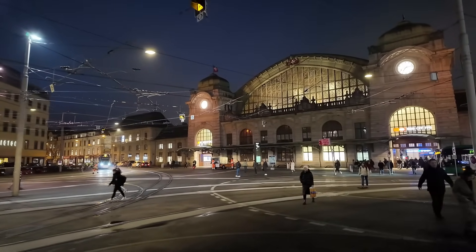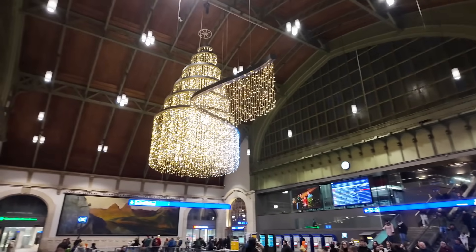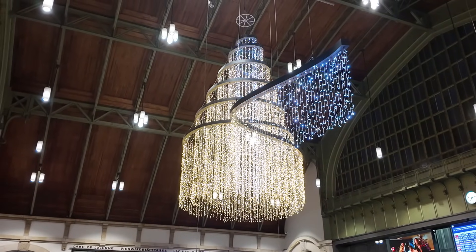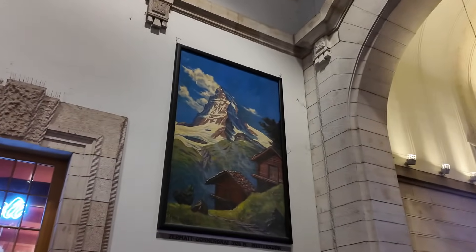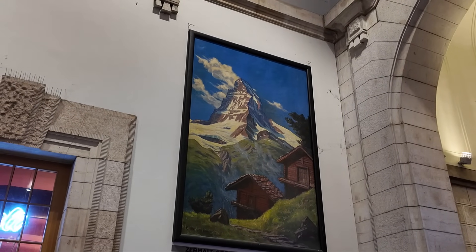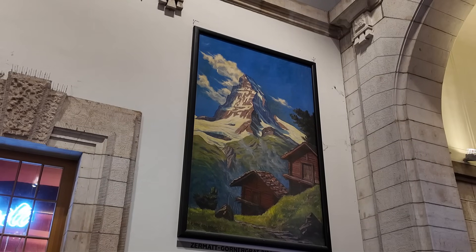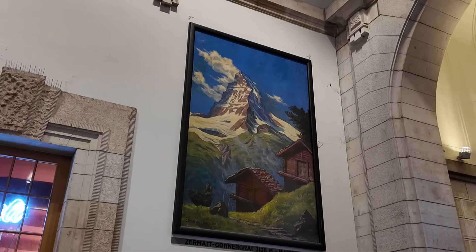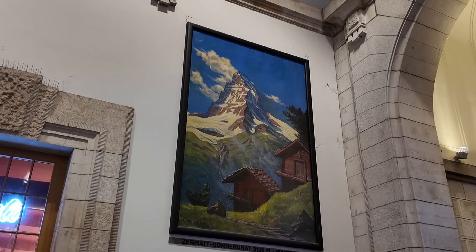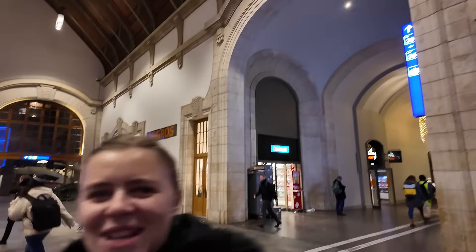There's a nice picture inside the train station I want to show you — it relates to something we did earlier this year. Look inside the train station — beautiful, all decorated for Christmas, with a massive chandelier hanging up. You've got lots of different pictures of Switzerland on the walls, but this one is pretty special — that's Zermatt and the Matterhorn just there. We visited there earlier this year on a trip, had a little walk around that beautiful town and got some views of the Matterhorn. Unfortunately it was quite cloudy when we went, but it was really lovely.